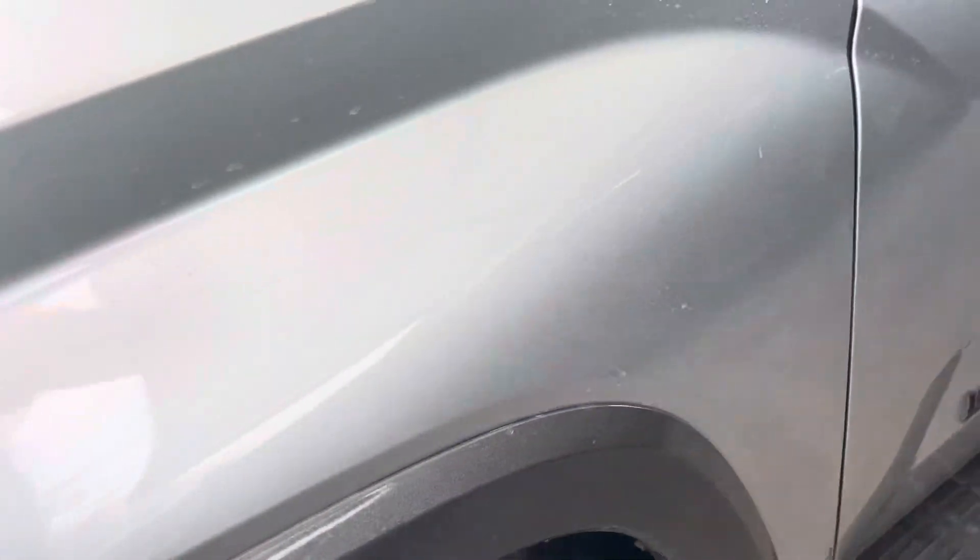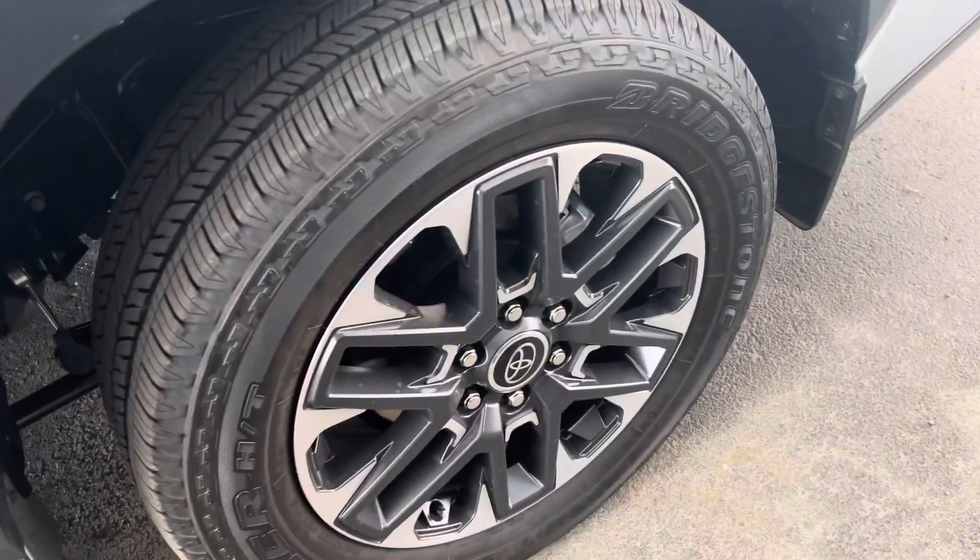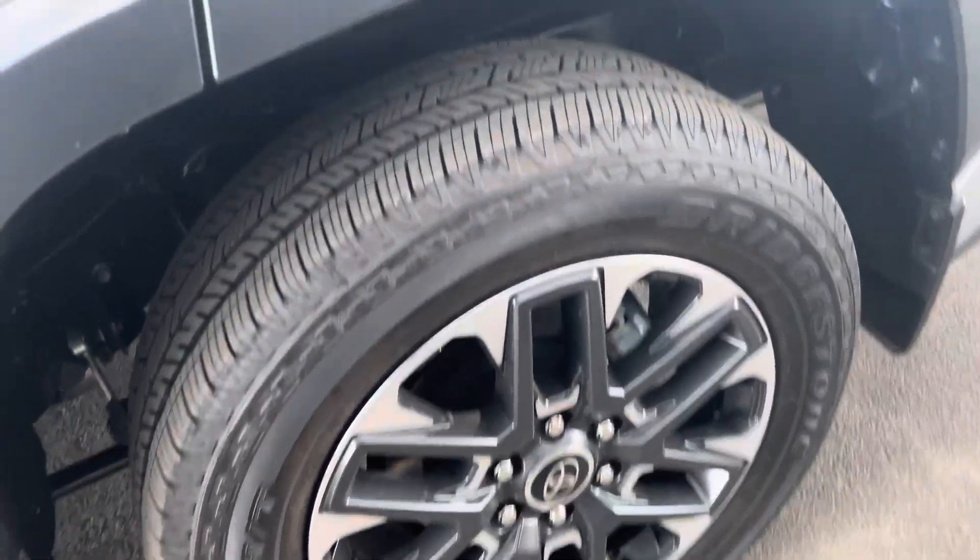Almost a brand new car — it's only got like 800 miles or something like that on it. But obviously the tires are super fresh.